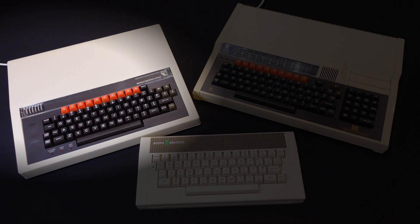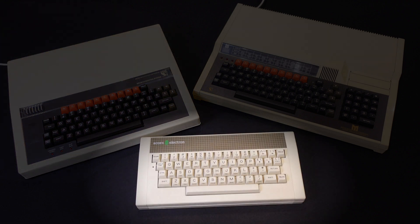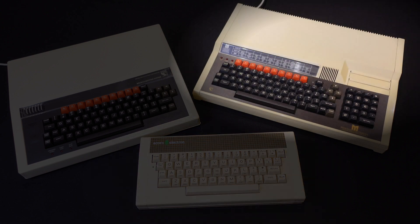I had a BBC Model B for about 7 years and I absolutely loved it, and I'm so pleased I've got another one now. I understand why Acorn made the Electron but it's just a bit too compromised, and the delay in manufacturing in time for Christmas nearly sank Acorn as a company for good. The Master clearly has the best spec and I love playing with the co-pro, but it all feels a bit serious and complicated — if that's your bag though, I absolutely get why you'd like it, just make sure you have a big desk for it.